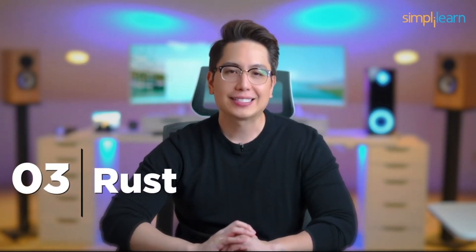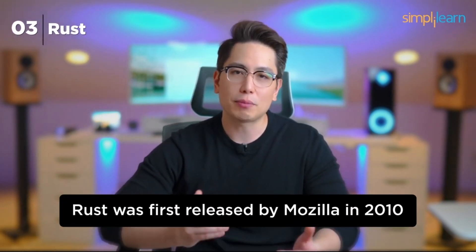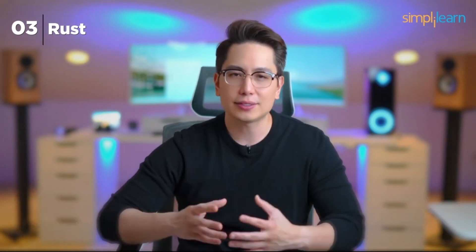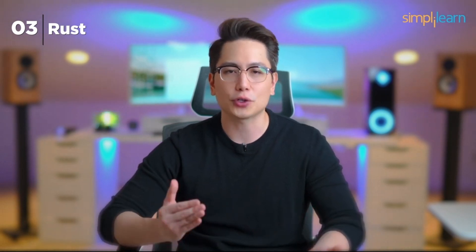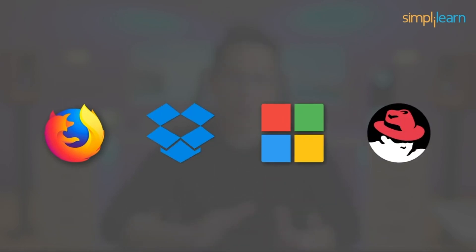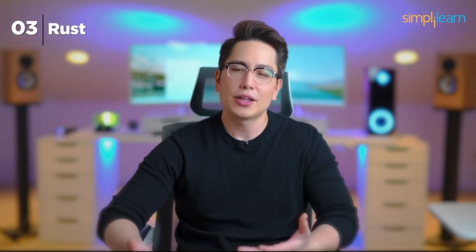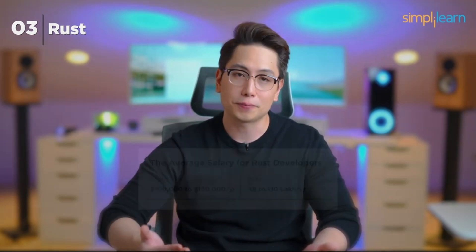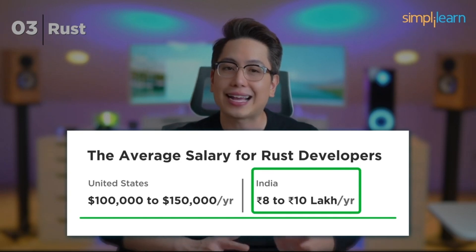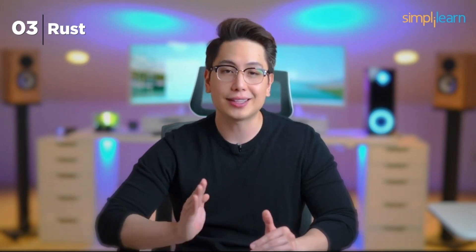Number 3: Rust. Stepping into the top 3 is Rust, known for its focus on safety and performance. First released by Mozilla in 2010, Rust has gained significant attention for its unique features. It's designed to prevent memory-related bugs and ensure safe, concurrent programming. Companies like Mozilla, Dropbox, Microsoft, and Red Hat have embraced Rust. While it has a steeper learning curve, the rewards are substantial — salaries typically range from $100,000 to $150,000 per year in the US and 8 to 10 lakhs in India.